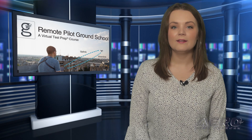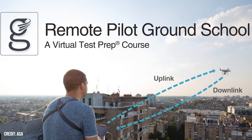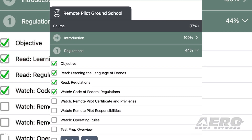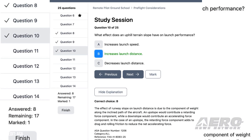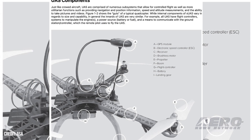ASA publishes Remote Pilot Ground School. ASA has announced a new online ground school course for those seeking a remote pilot certificate. The course is aimed beyond hobbyist personal operations, providing the knowledge needed to make a living with a remotely piloted aircraft. Those in it for pay need a remote pilot certificate with a small unmanned aircraft systems rating, which demands they pass the required FAA knowledge exam.